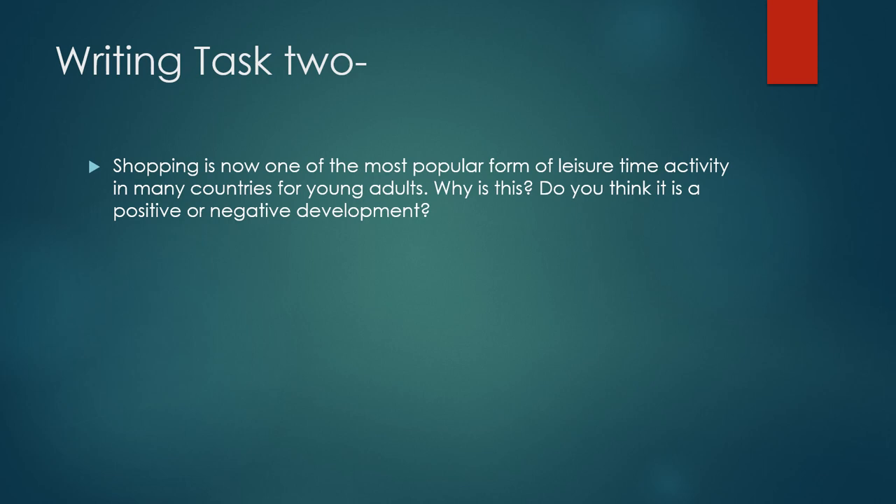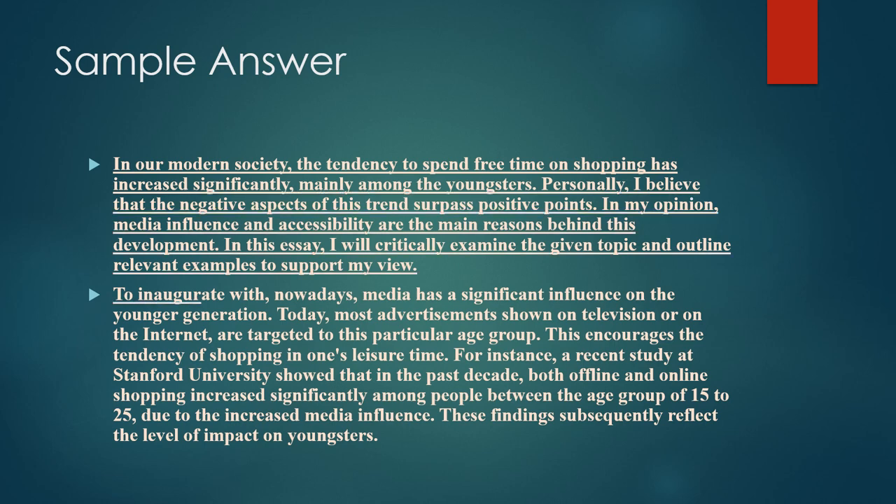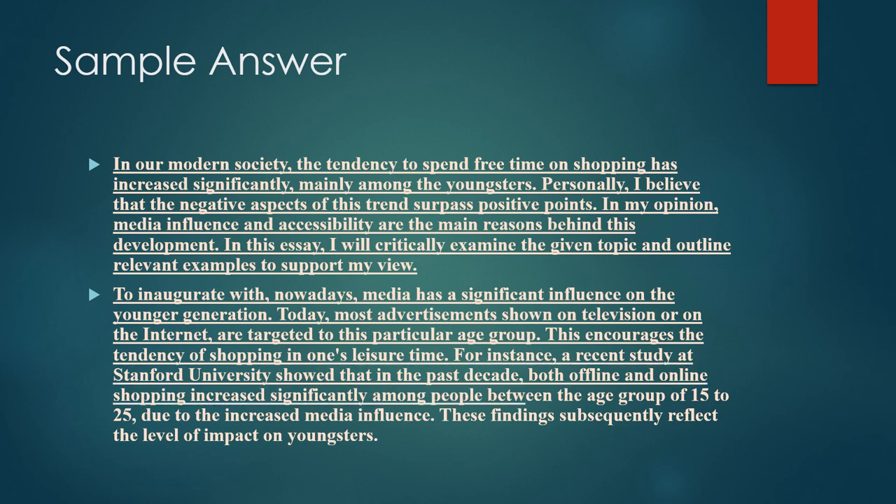You can choose only one stance, and there will be four paragraphs. Looking at a sample answer: 'In modern society, the tendency to spend free time on shopping has increased significantly, mainly among youngsters. Personally, I believe that media influence and accessibility are the main reasons behind this development.' The first paragraph discusses why this trend exists, including your outline sentence and thesis.